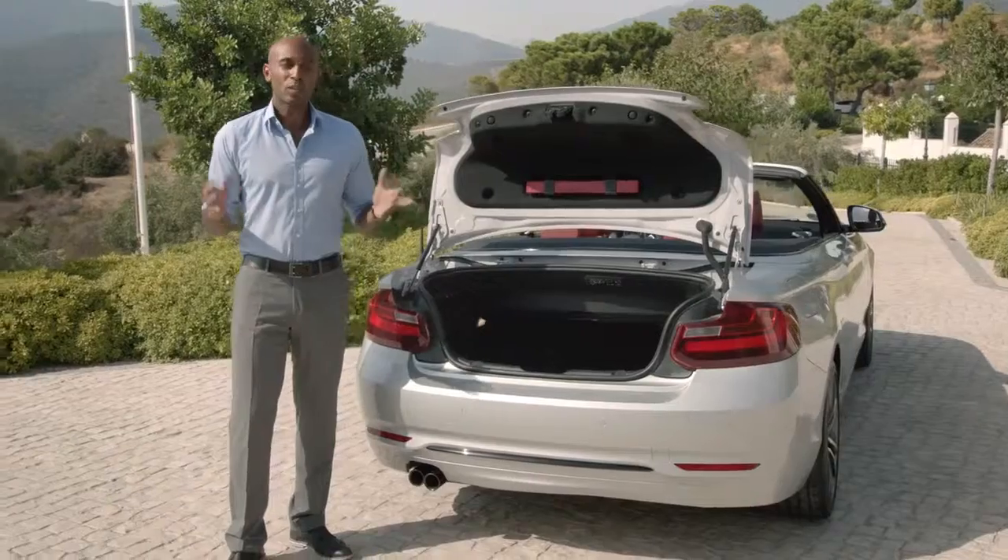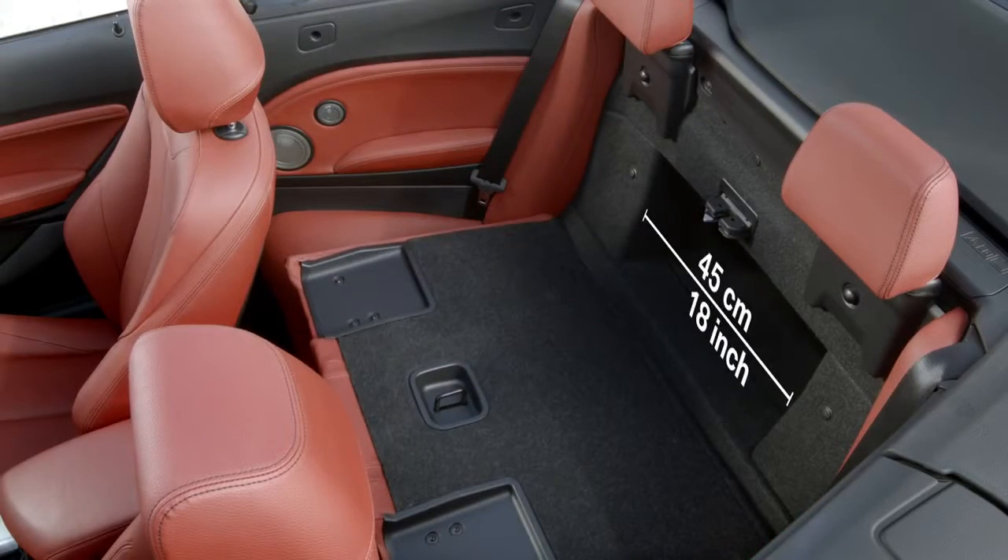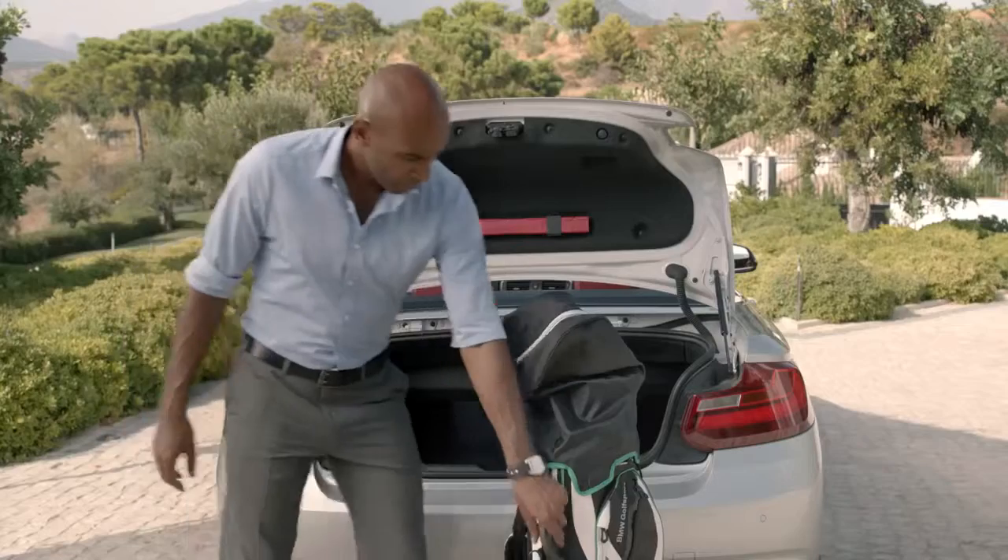That's up to 30 liters more compared to its predecessor. Another highlight is the optimized through-loading function. With a width of 45 centimeters, it's possible to transport even larger objects.